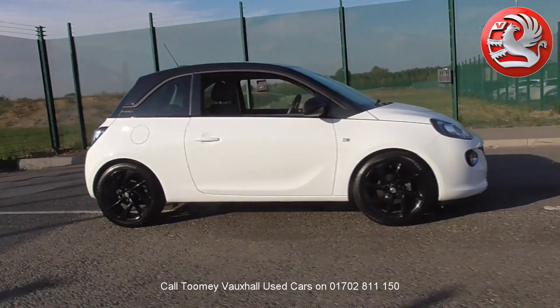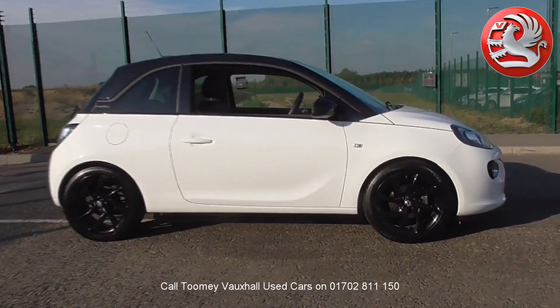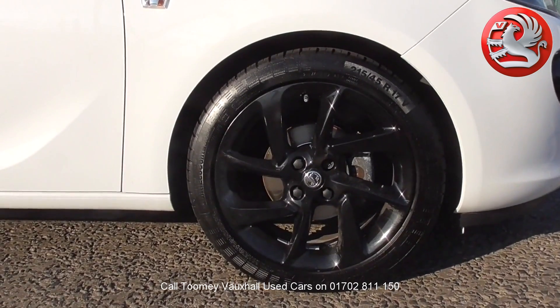Hello. Welcome to the Toomey Southend Motor Village Used Vehicle Channel. Here you'll find high definition videos of all of our used vehicles currently for sale.